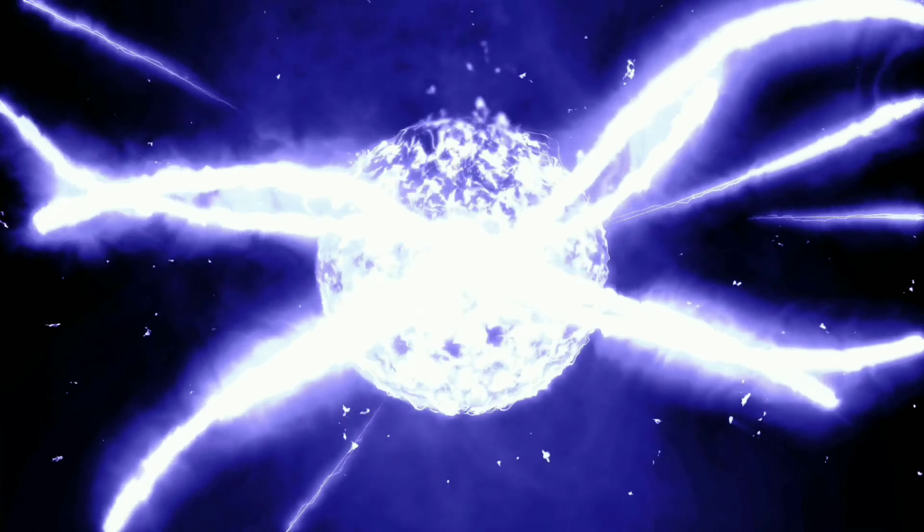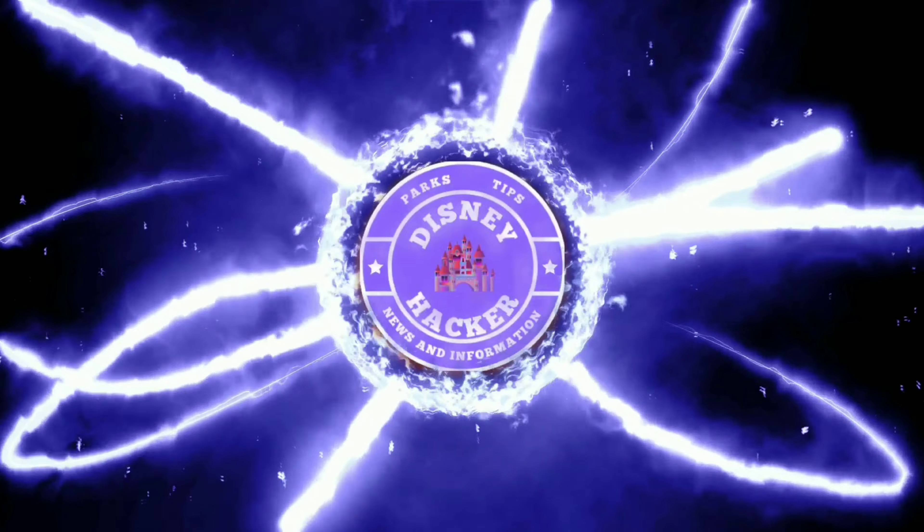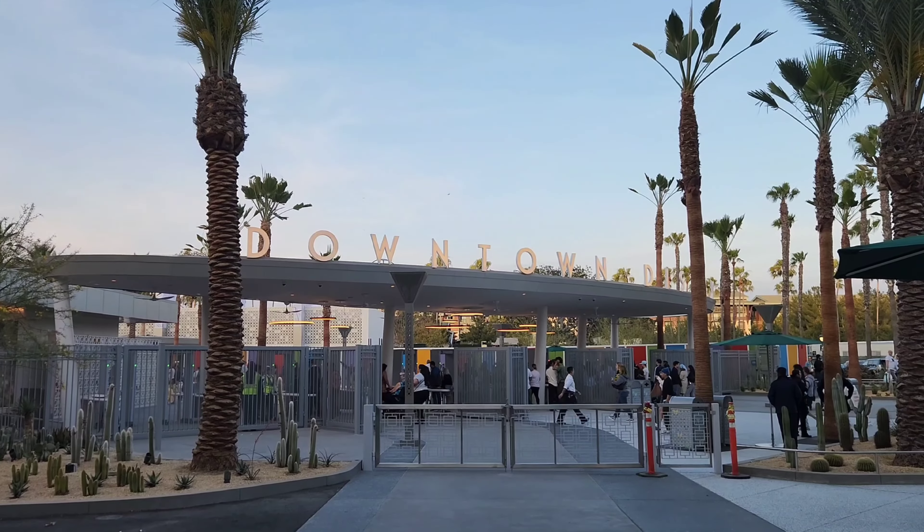We have a huge construction milestone update and more coming up next. What is up everyone, this is Damian, the Disney Hacker. Today I'm giving you guys an update for the month of June here from Downtown Disney. If you're new to this channel, welcome — you're already part of the D3 Hacker family. Welcome back to the ride, let's get this party started.